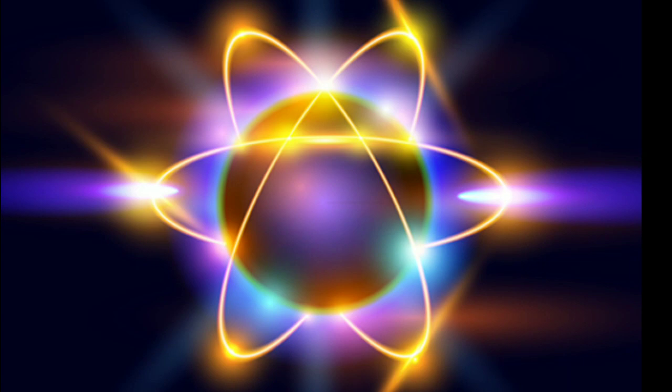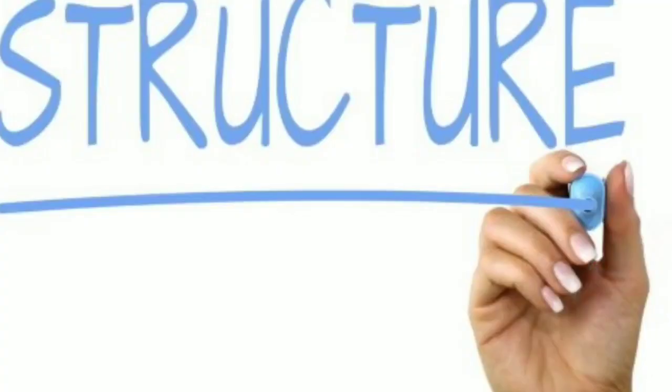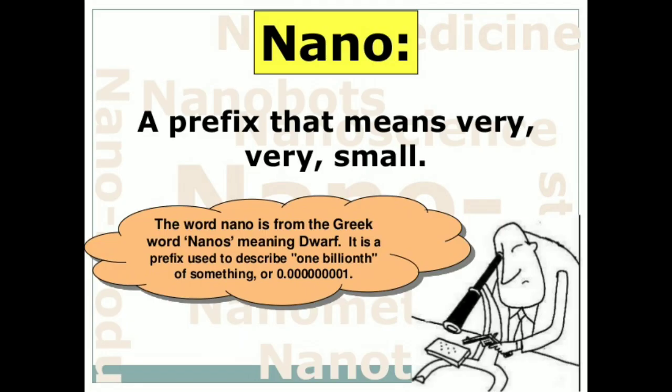Nanoscience breakthroughs in almost every field of science, and nanotechnologies make our lives easier in this era. Nanoscience and nanotechnology represent an expanding research area, which involves structures, devices, and systems with novel properties.